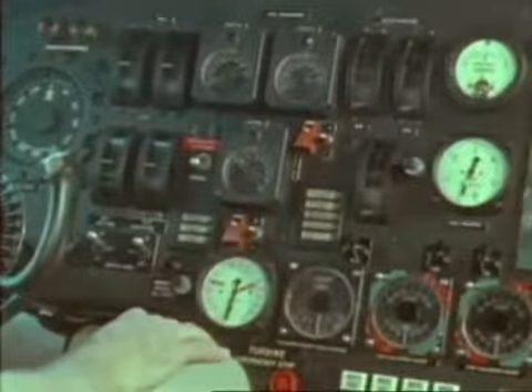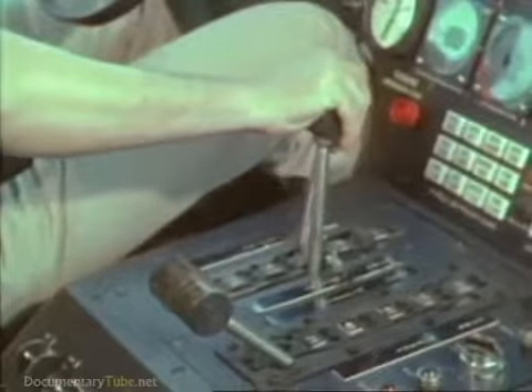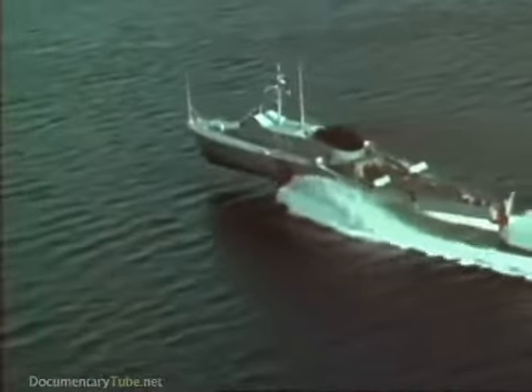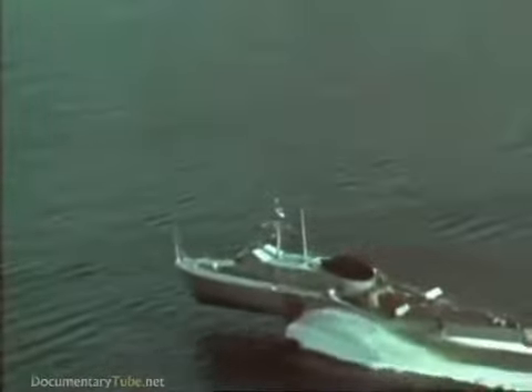This is a hydrofoil. She is the descendant of a concept more than 75 years old, but because of modern technology, she now has a bright future in the world. In the age of speed, we need ships that go fast, no matter what the weather, no matter how high the seas.